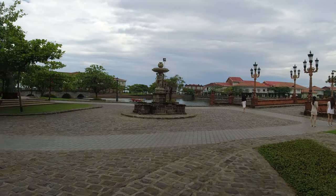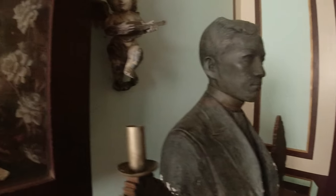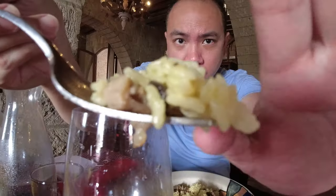I found myself spending most of my time in their Italian restaurant, La Bella Teodora, named after Jose Rizal's mother, Teodora Alonso. I got this mushroom risotto which was pretty good and went along nicely with a bottle of Chenin Blanc.